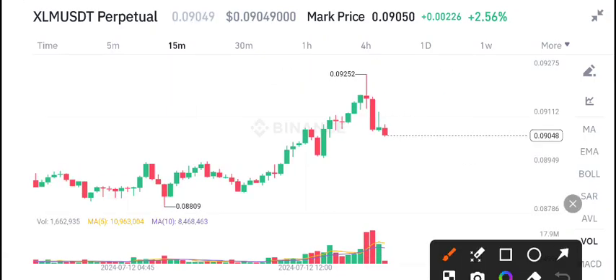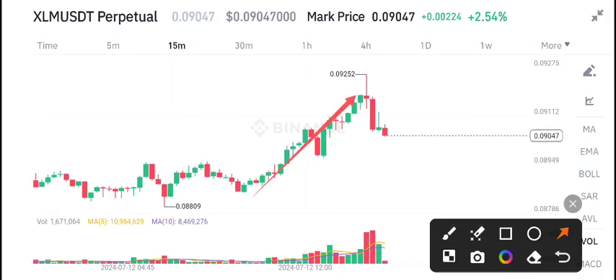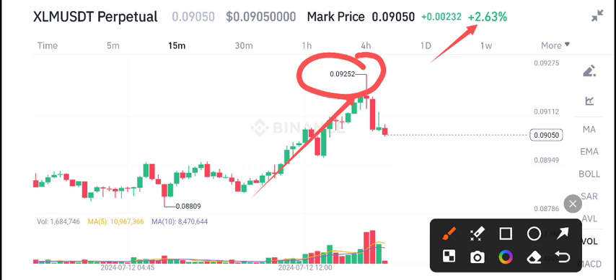XLM coin right now — you can see yesterday's pump very well, up 2.54%. It's still looking positive, but unfortunately after testing the highest price level at 0.0925, it is now taking a rejection from this level.